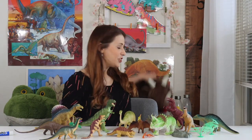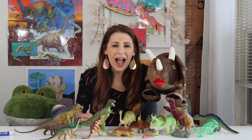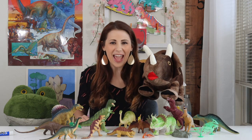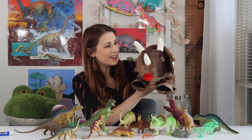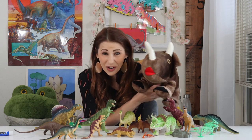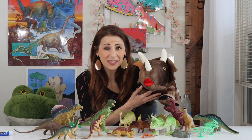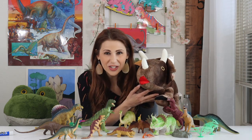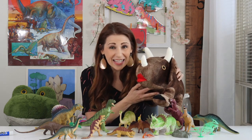Our next dinosaur is the Triceratops. Tri means three and ceratops means horned face, because Triceratops have three horns on their face. Humans have about 32 teeth, but a Triceratops had between 400 to 800 teeth throughout its lifetime. Whoa, that's a lot of teeth!